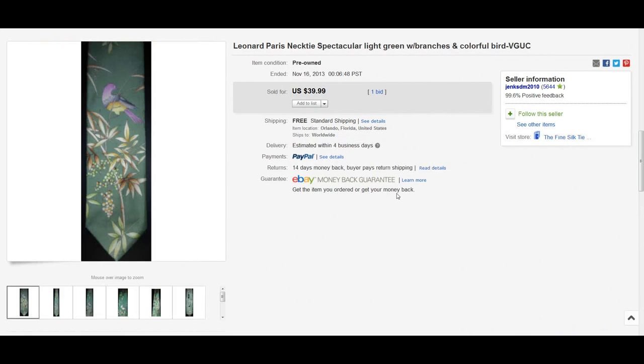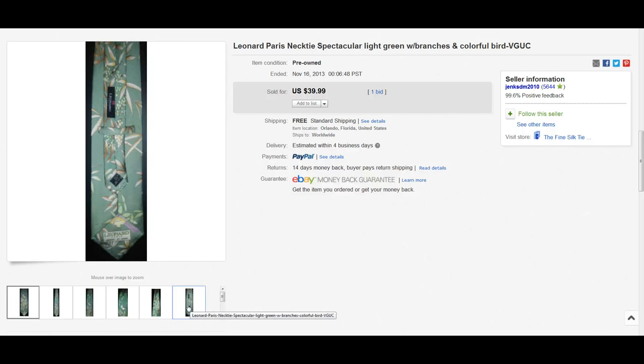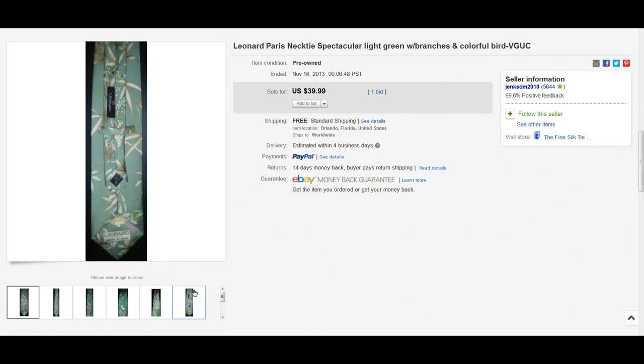The last brand I want to talk about for ties is, I believe, Leonard Paris. Looking at the tag — yeah, it looks like Leonard — made in Paris, light green with a little branches floral design, and it sold for $39.99.